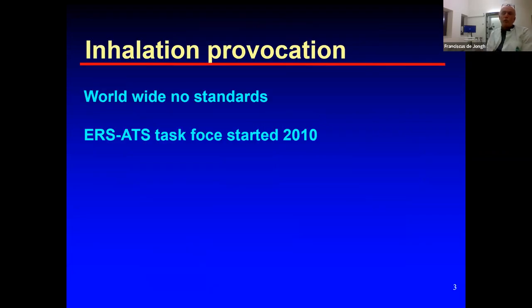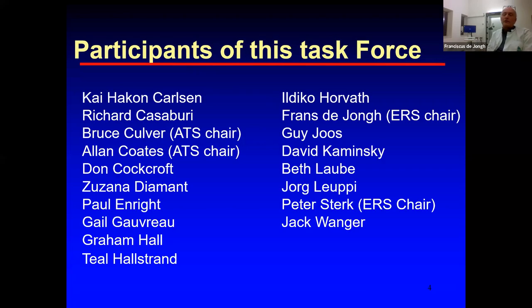We started making this new guideline in 2010 because worldwide there were no updated standards — the most up-to-date documents were quite old. We formed a list of experts you can see on this slide. There were European and American experts. Alan Coates is the first author of this task force paper. Peter Sturck, who wrote the 1993 guideline, and myself were the European chairs of this task force.